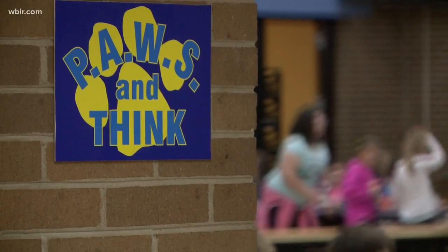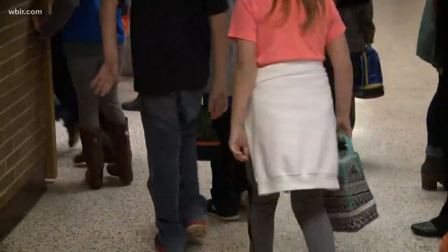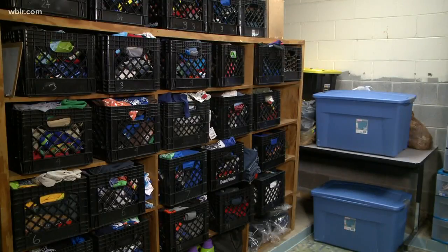Kindergarten teachers Heather Malek and Vanessa Bateman spoke to their co-workers and discovered that they weren't the only ones giving their own time and money to take care of their students. So they reached out to the community and now they have something for just about everyone.